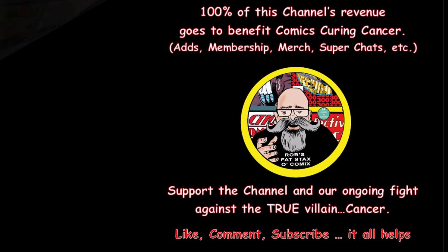Until next time, collect what you want. Don't listen to anybody, including me. I'm just a fat man, a glutton for punishment apparently — a fat stack of comics and a fat opinion. Thanks for watching.